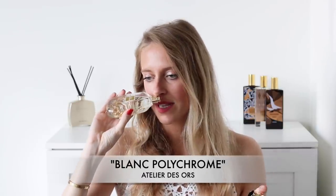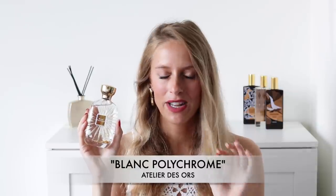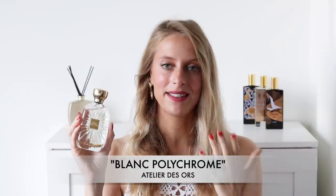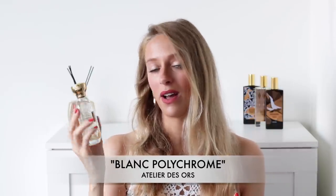Overall, I would definitely say it's white florals mixed with citrus. In terms of longevity, this fragrance is fantastic — I get at least eight hours of wear on my skin, which is absolutely incredible from a citrus perfume. So props to Atelier Des Orres for doing such a great job with the tenacity and longevity of this fragrance.